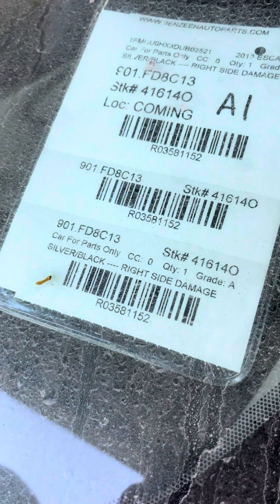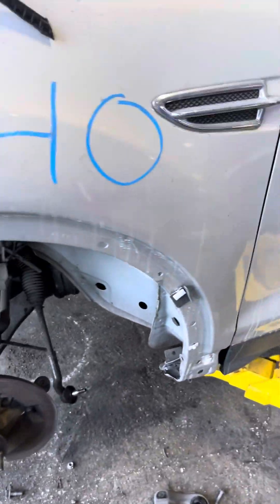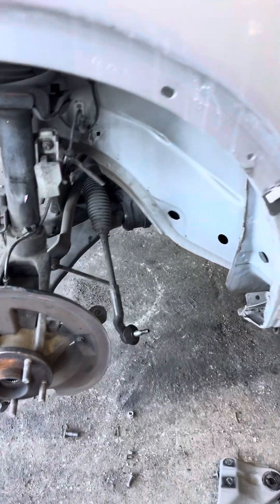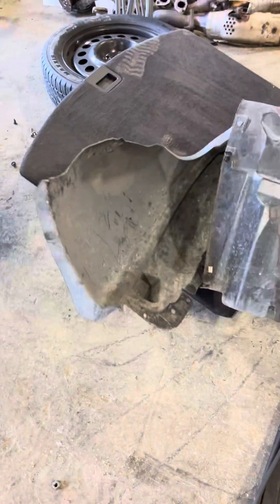Vehicle inspection for stock number 416140. The driver's side inner fender liner is off and will be placed inside the vehicle. Looks good.